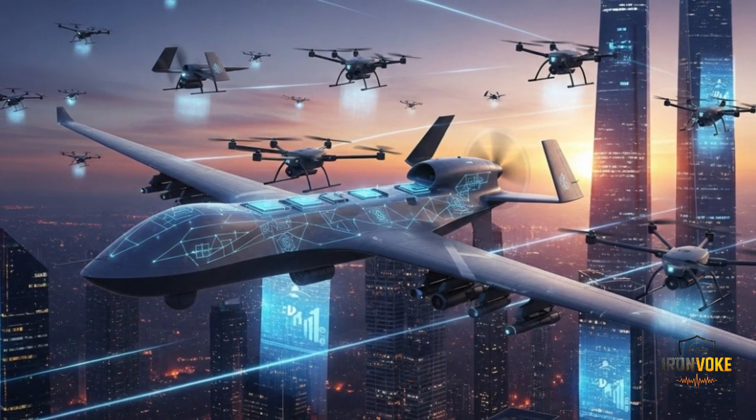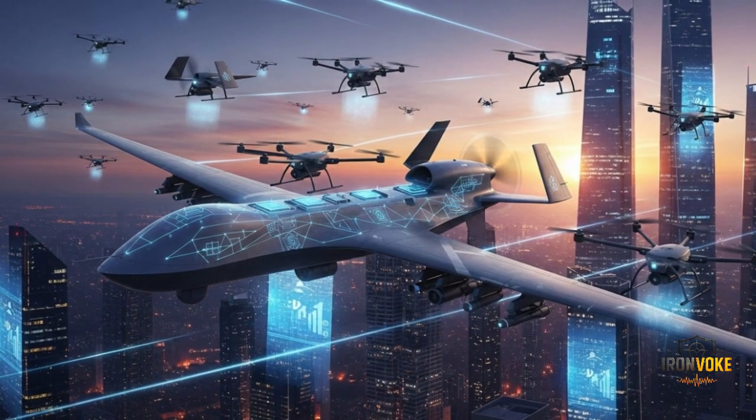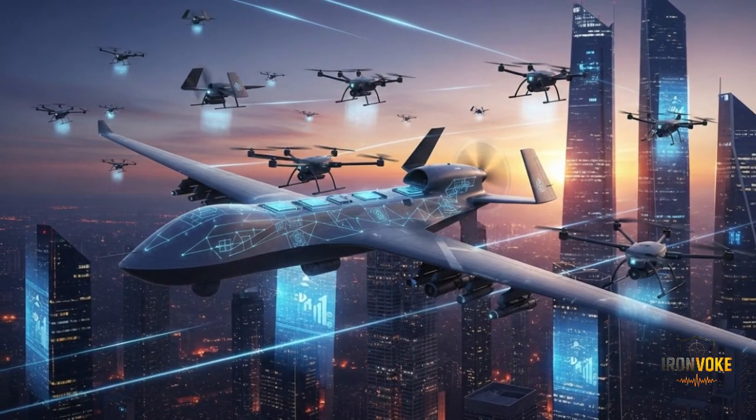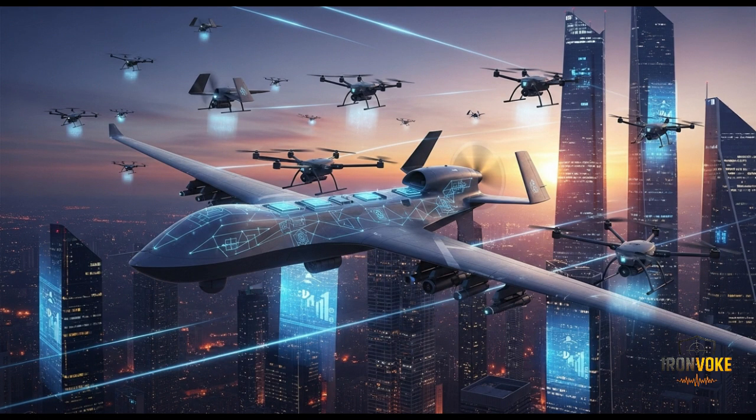The Heron TP will remain at the forefront of this revolution. Its combination of endurance, payload, and precision strike capabilities makes it not just relevant today, but a key player in the conflicts of tomorrow. For Israel, it ensures continued dominance in the UAV sector, while for the rest of the world, it serves as a benchmark of what modern unmanned combat systems should be capable of achieving.